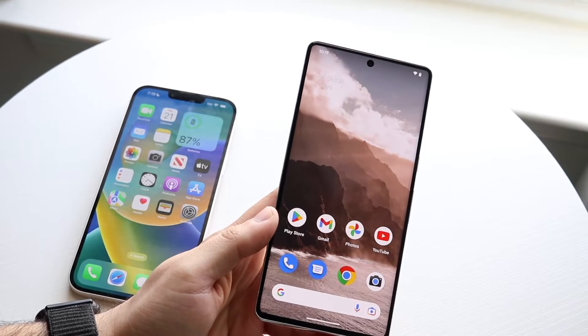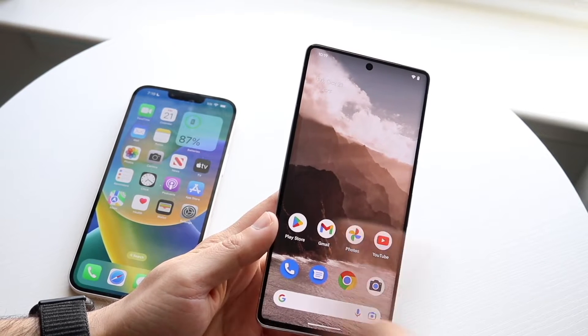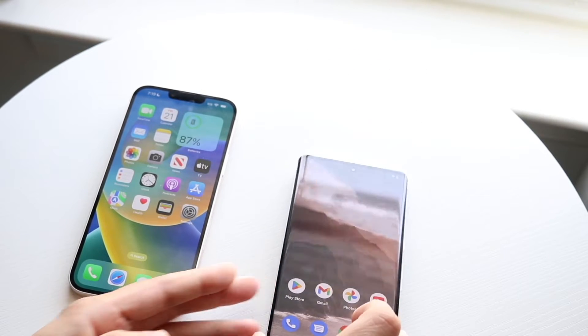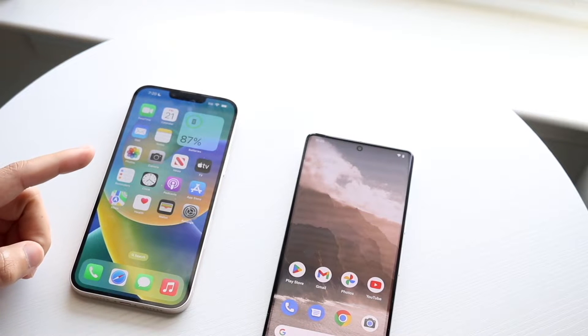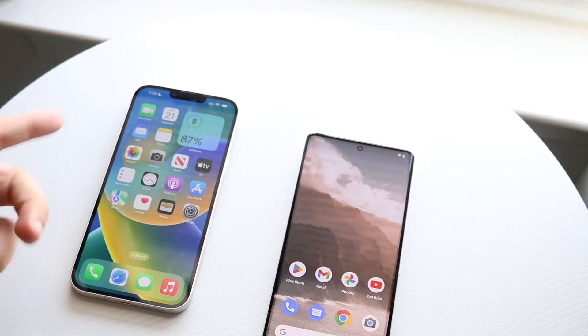Both these phones — the Pixel 7 Pro has that Google Tensor G2 chipset inside of it with 8GB of RAM on the base models, and it does go up to 12GB of RAM. The iPhone 14 Plus has that Apple A15 Bionic chip inside of it with 6GB of RAM. So let's go and see which one's the faster one between both.